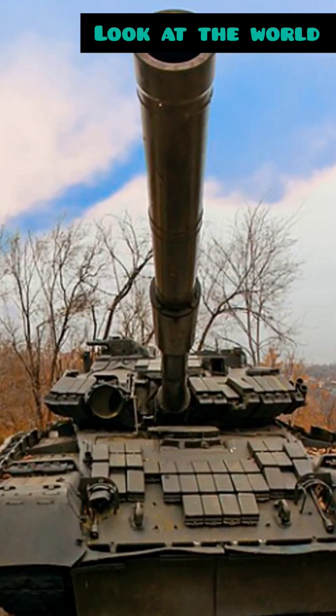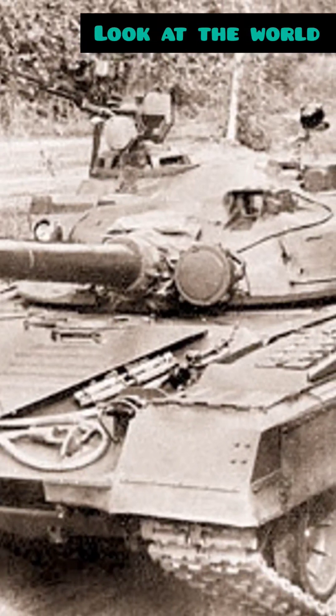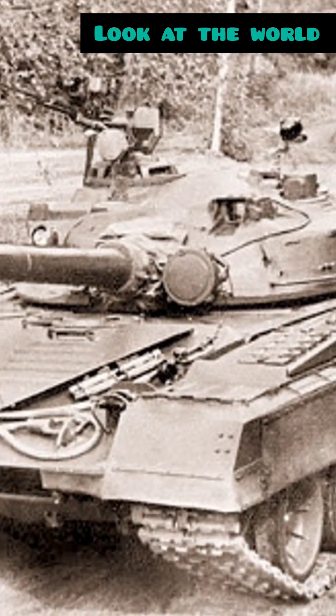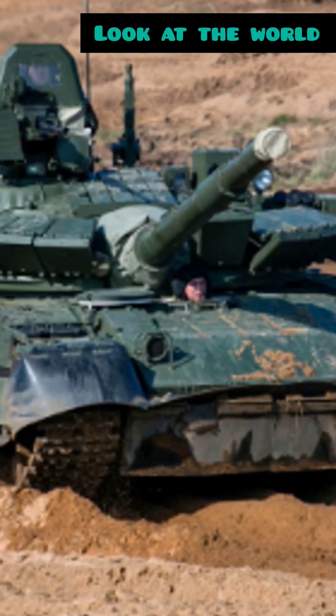Let's talk features. This tank can hit speeds up to 43 miles per hour. It's got a 125mm smoothbore gun capable of firing anti-tank missiles. And the armor — it's got reactive plates that explode outward to deflect incoming fire. Talk about tough.